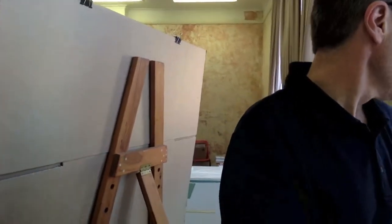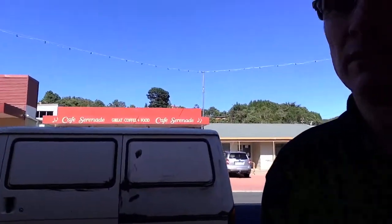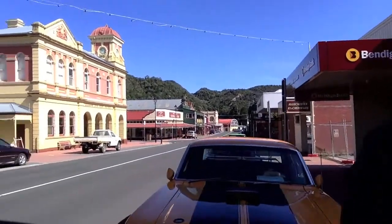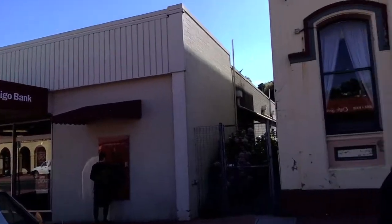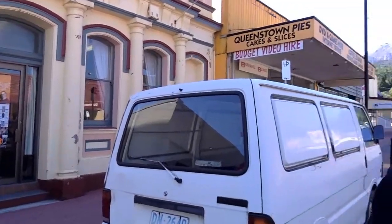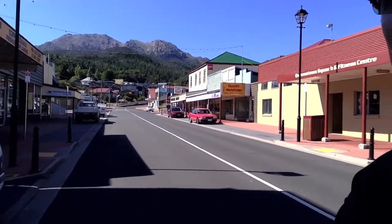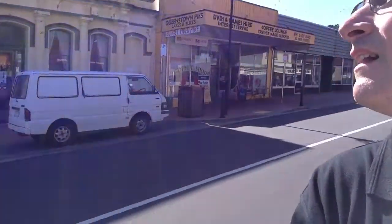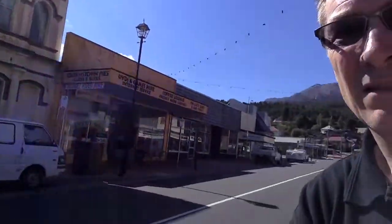Then if you come around you can see the colored grounds prepared. And I'm just going to take you outside into the street to give you an idea — it's a beautiful day. This is the high street, that's the bank, that's where I am. Okay, let's go back into the studio.